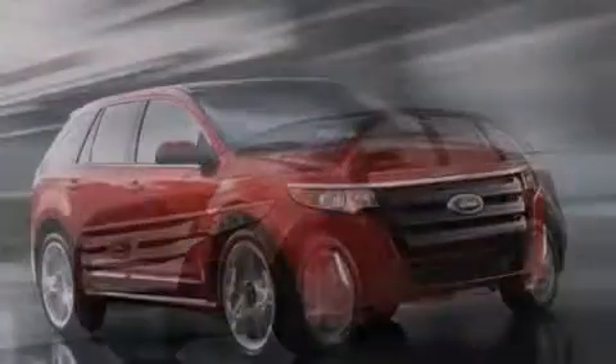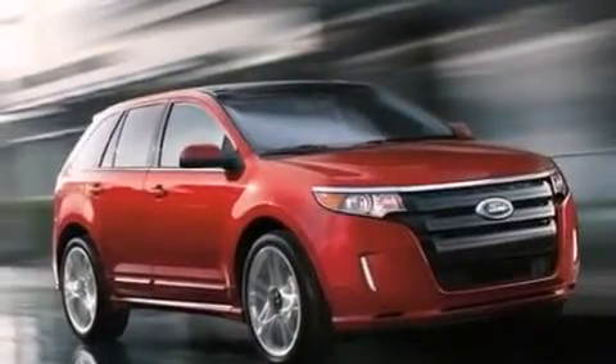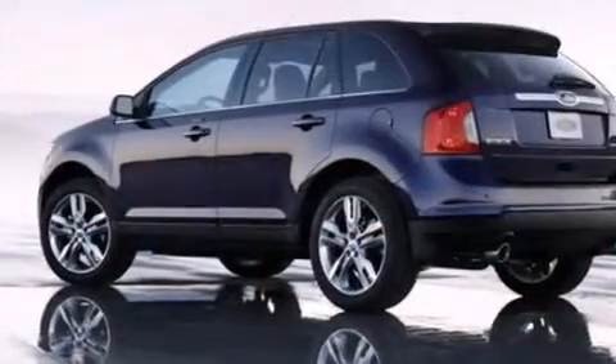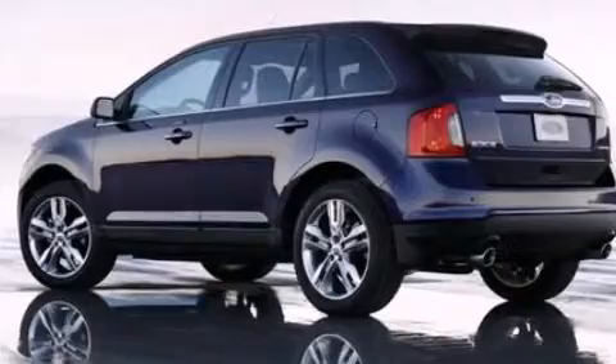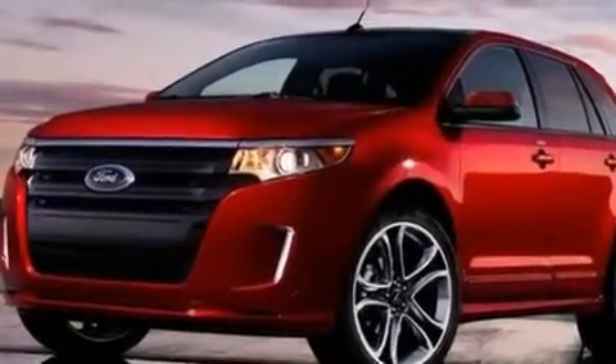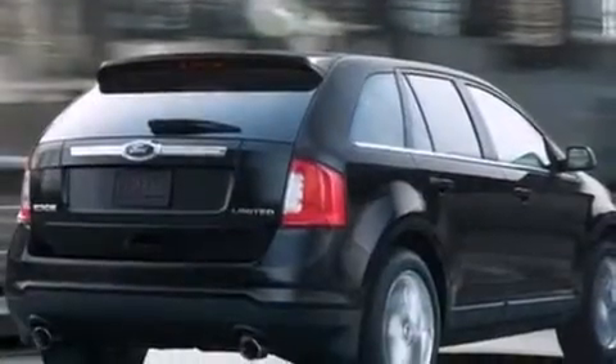The following features are also included: a low-tire pressure indicator, cruise control, an auto-dimming rear-view mirror, a six-speaker audio system, leather and alloy steering wheel trim, side curtain airbags, front and rear reading lights, dusk-sensing headlights, a rear spoiler, and air conditioning.